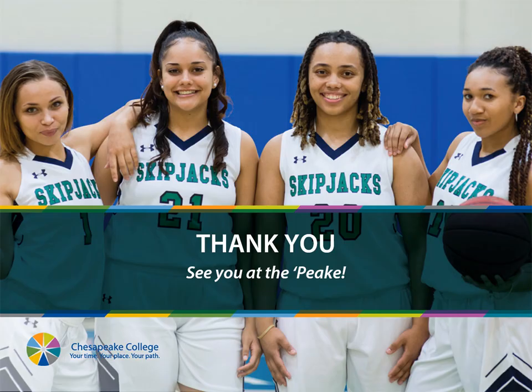Thank you so much for your time, and we will see you virtually at the Peak.